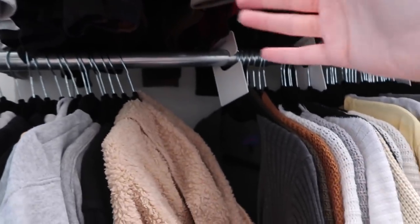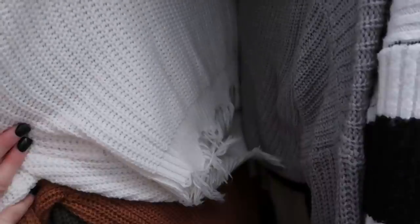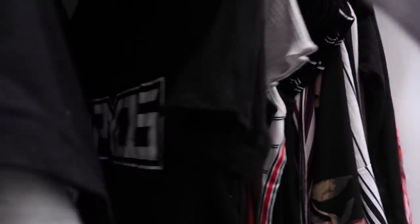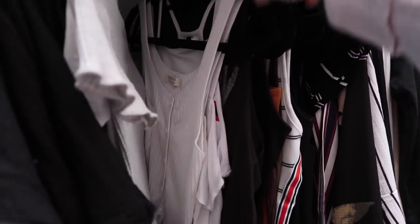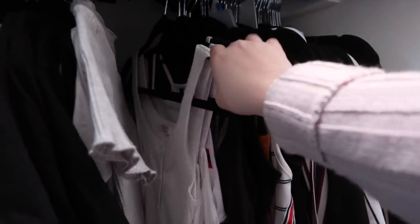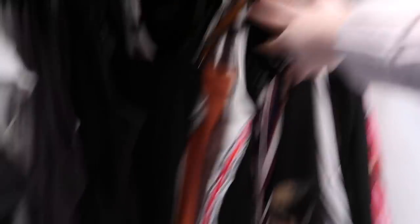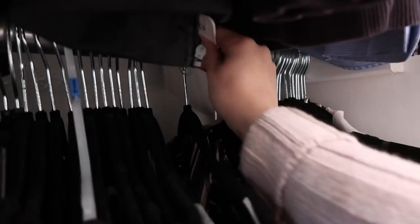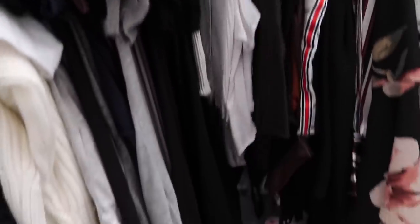Next category is sweaters. We've got all my cardigans first, then these distressed crop frayed sweaters from Zaful — I'll have those linked below if still in stock — and a bunch of other sweaters. Moving on to short sleeves: we've got some merch, all my short-sleeve shirts, and Zane's merch in the back. Then we have all my short-sleeve crop tops, followed by tanks — I have them in the back since it's not summer anymore. Then it leads into all my bodysuits, and the last category is my dressier tops for fancier occasions.